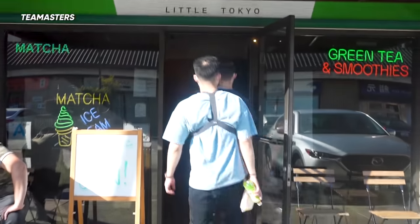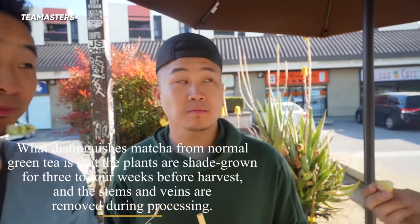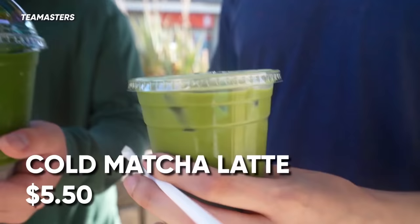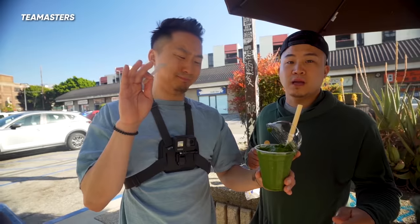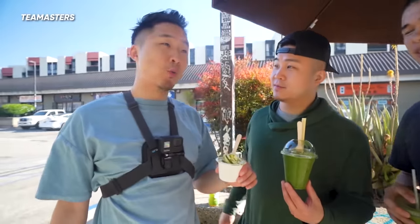Next up we've arrived at T-Masters. Some people consider this potentially the best matcha ice cream spot in America — it's got five out of five on Yelp. Ceremonial matcha from T-Masters — that is so smooth, it's so good! It beat Honeymi — it's not even close. It's almost as smooth as it can possibly be. It was a little bit like zen — they're wearing the kimono robes and the quality is just top tier. I give T-Masters a five out of five. No weaknesses.